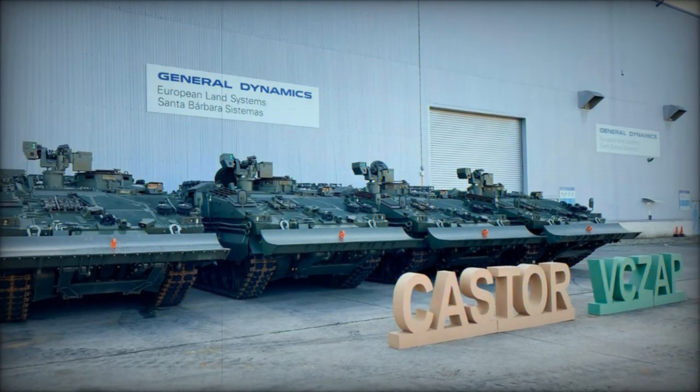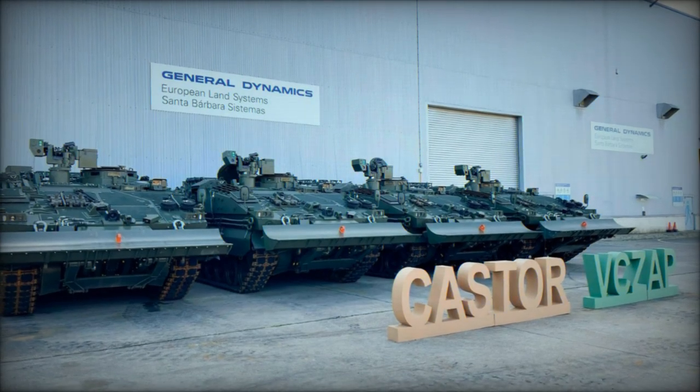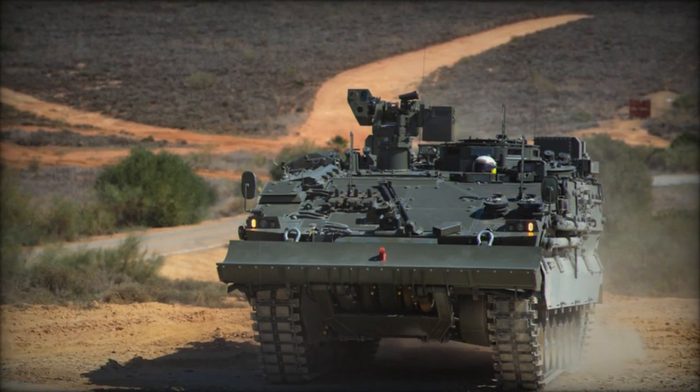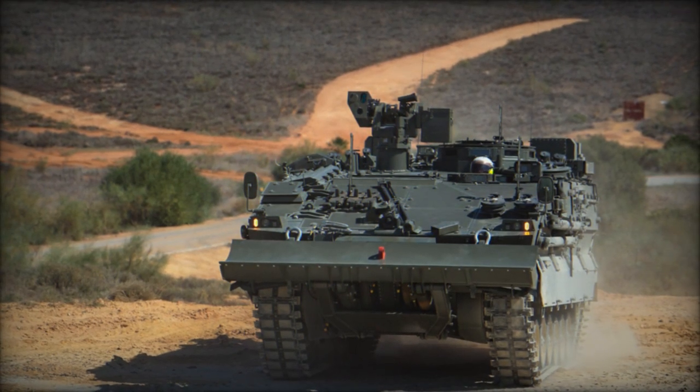Weighing between 31 and 35 tons, the Castor boasts a payload capacity of up to 13 tons, accommodating mission equipment, armor, and weaponry, thus proving suitable for a wide spectrum of military operations.